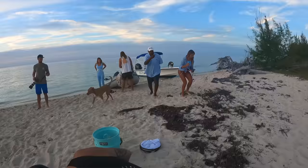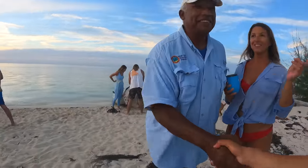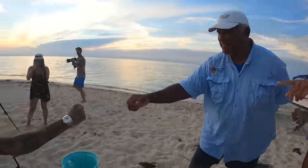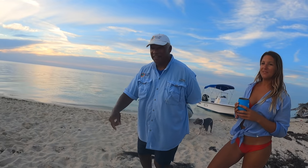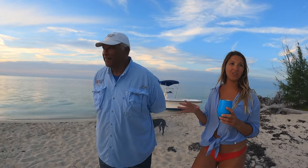I want to introduce you guys to my friend Keith — he's a local legend on the island. He does ecological tours here, introducing people to the stingrays and the sharks. And he was just telling me he can teach us all about foraging all over the Bahamas. As he says, this is his office out here.